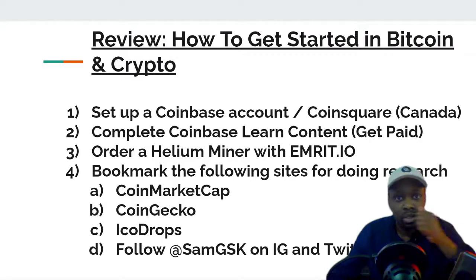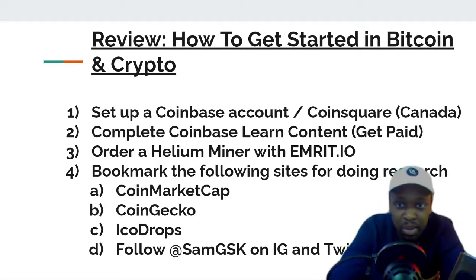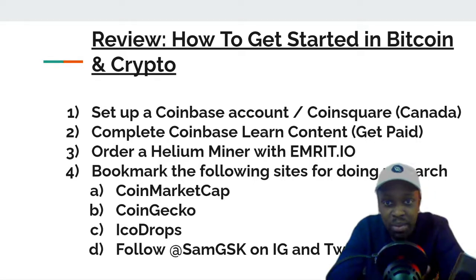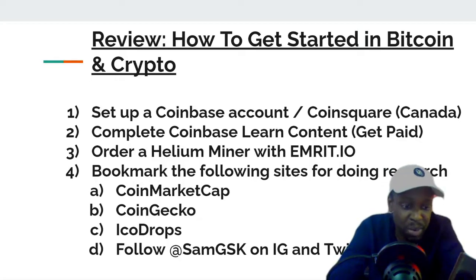Just a review of the last video: how to get started in Bitcoin and crypto. By now you should have set up a Coinbase account or a CoinSquare account in Canada — that's how you do your fiat-to-Bitcoin on-ramp and off-ramp. You load money onto your account, buy crypto and Ethereum, then move it around the internet. After that, you can go on Coinbase Learn and they'll actually pay you to learn about cryptocurrency.